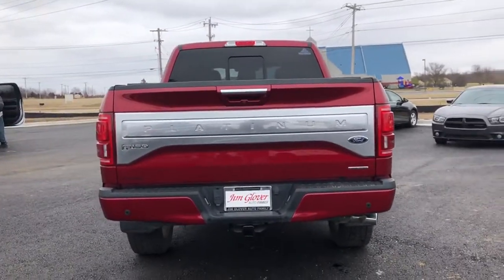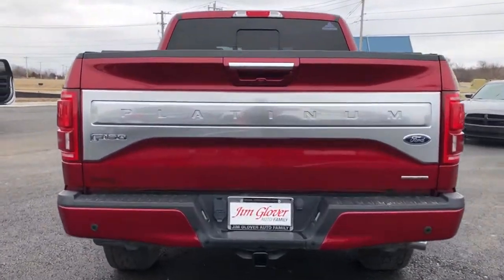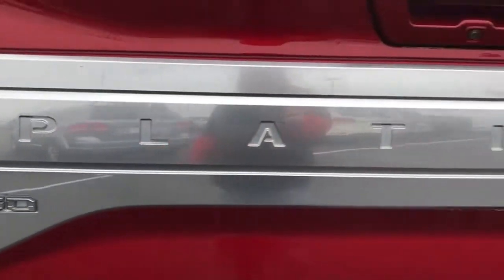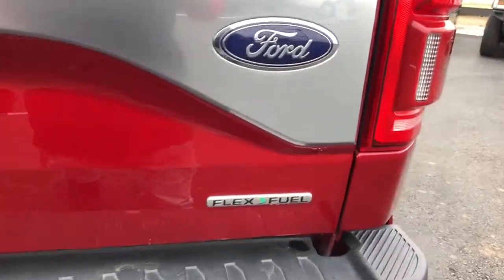Navigation system, power passenger seat, traction control, dual airbags, power steering, alloy wheels, four-wheel disc brakes, universal garage door opener, voice-activated navigation system.